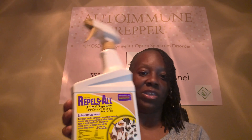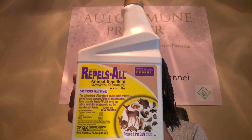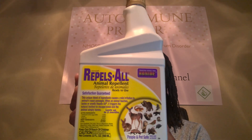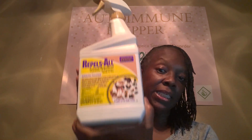This is called Repels All — animal repellent, ready to use. It says it lasts up to two months and it repels all kinds of stuff. It says animal repellent prevents grazing, nibbling, chewing, gnawing, and browsing damage to plants and property. Environmentally safe and biodegradable, won't harm plants or animals. So I'm going to have my guy spray this around the perimeter of the yard and maybe right behind it.